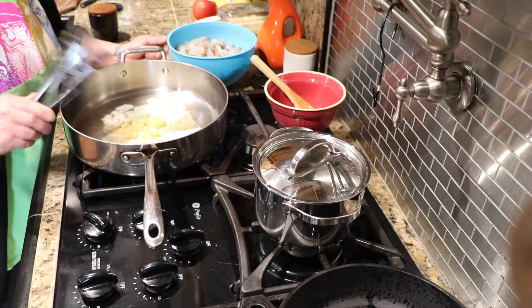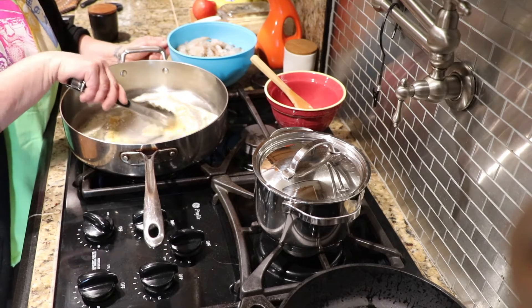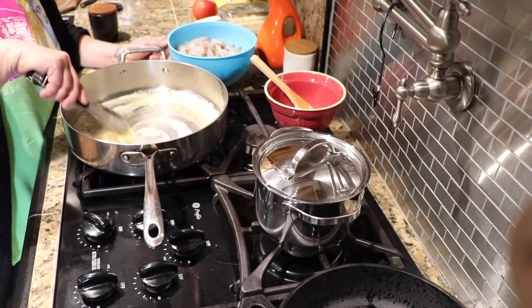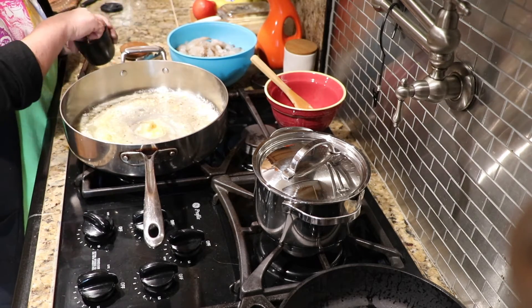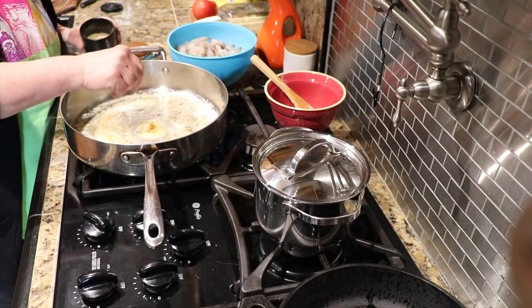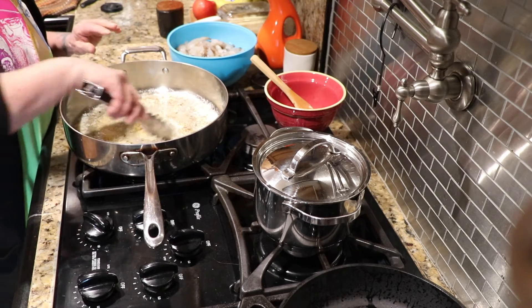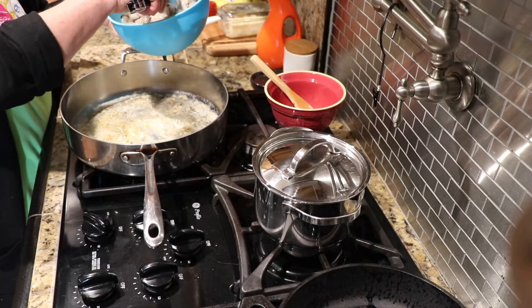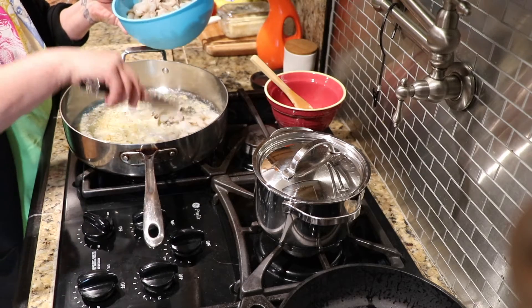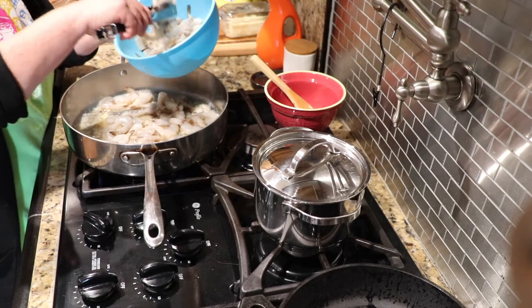What I do is it doesn't take but a few minutes. I melt some butter and garlic in a pan — I think this is like three pans of shrimp. I add a little pepper and then I let that get nice and hot, and then I start putting the shrimp in.